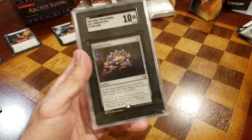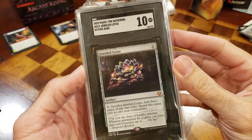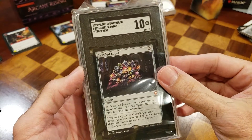Yes! We got a 10 — we got a perfect Jeweled Lotus! That is fantastic, boys and girls. Not too shabby at all. Already our money well spent. Let's go to the next one.